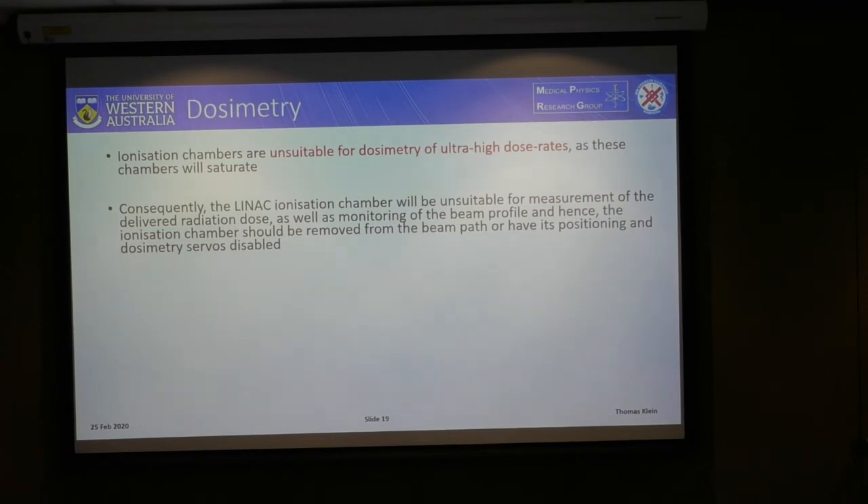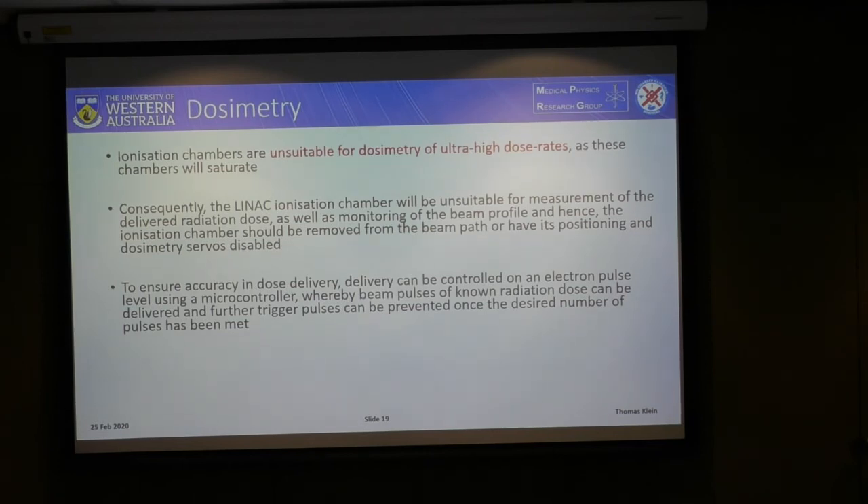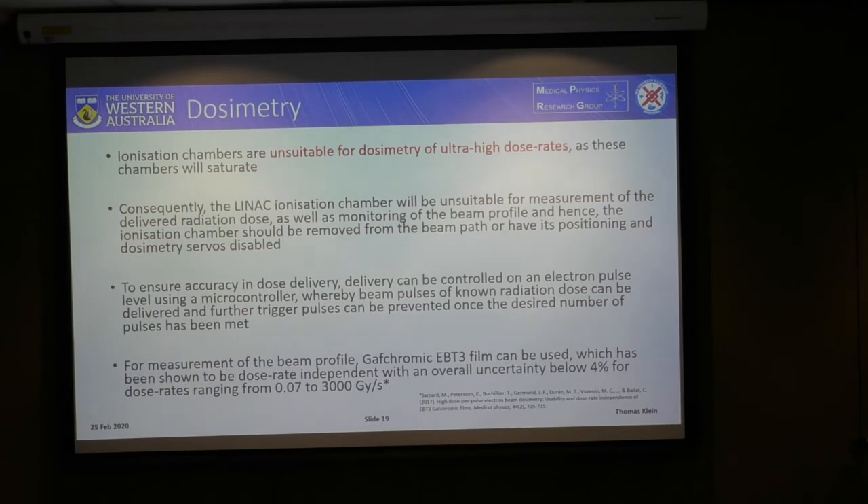One problem we will face is that ionization chambers are unsuitable for dosimetry at ultra-high dose rates, so we cannot rely on the internal LINAC ionization chamber for determining delivered dose or monitoring beam profile. To protect the ionization chamber, we will either need to remove it or have its positioning and dosimetry servos disabled. To ensure accuracy in dose delivery, we can control the dose using an electron pulse-based delivery system — electron pulses of a known dose controlled by a microcontroller that delivers a certain number of pulses corresponding to a desired radiation dose. For beam profile measurement, we can use Gafchromic film, which has been shown to be dose-rate independent up to 3000 grays per second with acceptable uncertainty.